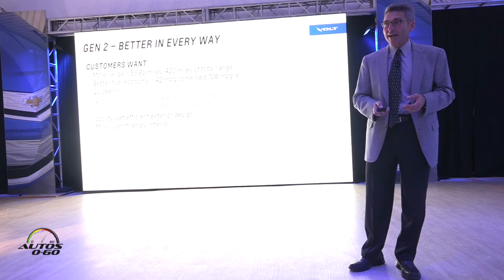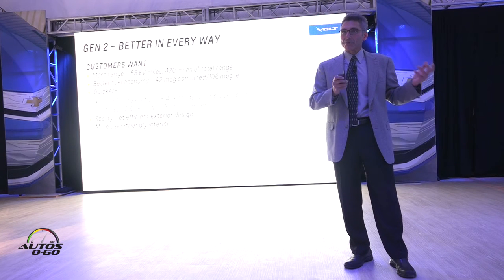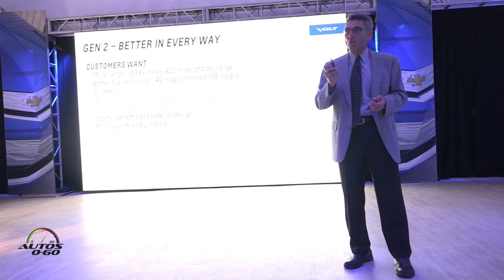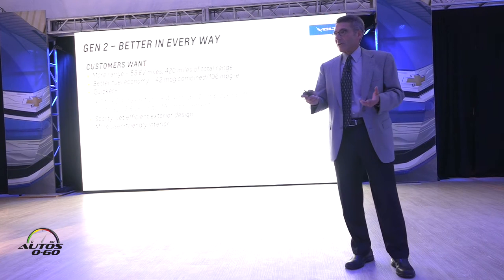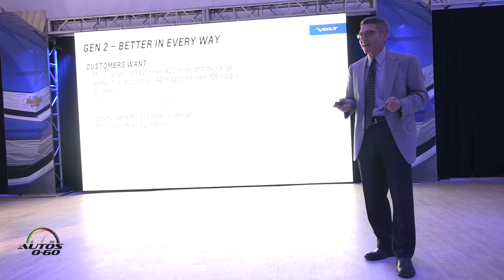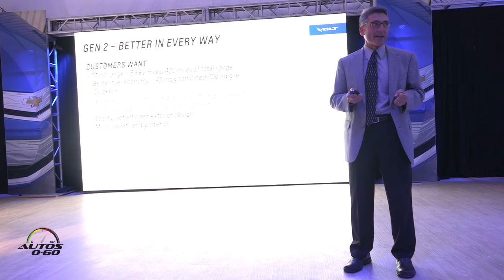We've got better fuel economy — now 42 miles per gallon combined. So after you're done depleting the battery, and we'll get a chance to do that tomorrow, you get 42 MPG combined and 106 MPGe. Quicker 0-to-60 times — now 8.4 seconds — and my favorite, 0-to-30 in 2.6 seconds, almost 20% faster, because it really gives you that feel off the line, that nice smooth electric feel, and you really feel it now.